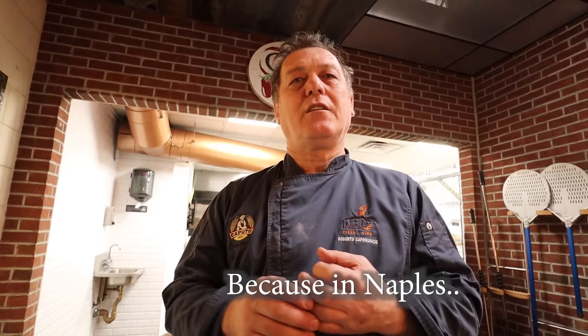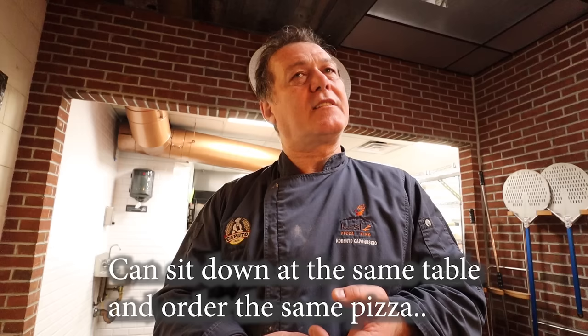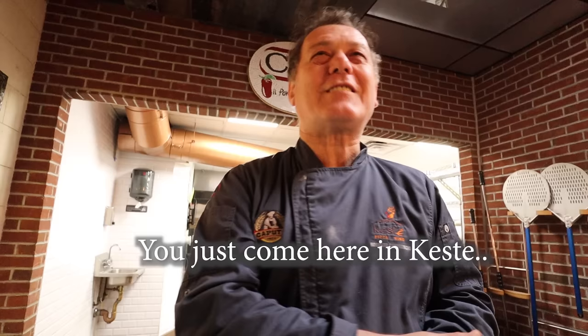In Naples, everybody can sit down at the table — the poor, the rich, the middle class — all at the same table having the same pizza. You don't need a ticket or a passport to go to Naples anymore. You just come here and you have the same price and the same pizza you'd have in Naples. I felt like I was back in Napoli. That was great.